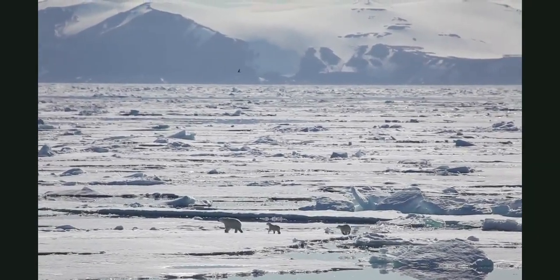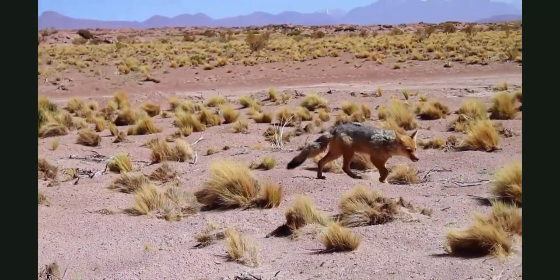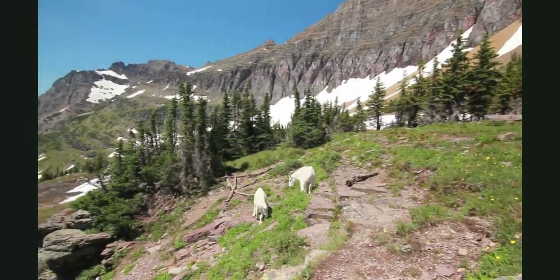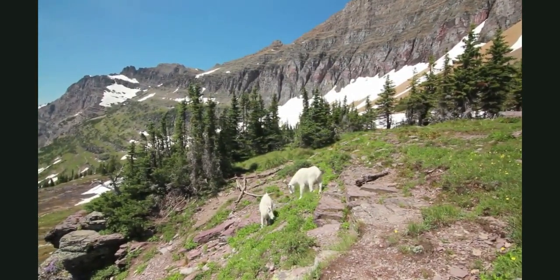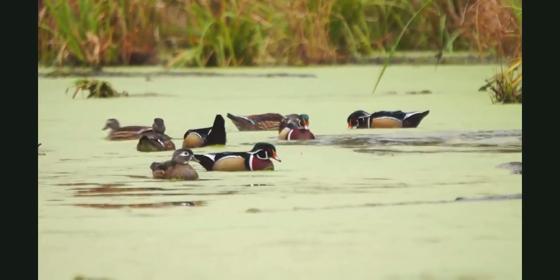Some habitats are cold and icy. Some are hot and sandy. And some are cool and rocky. A habitat has everything the animals and plants that live there need.